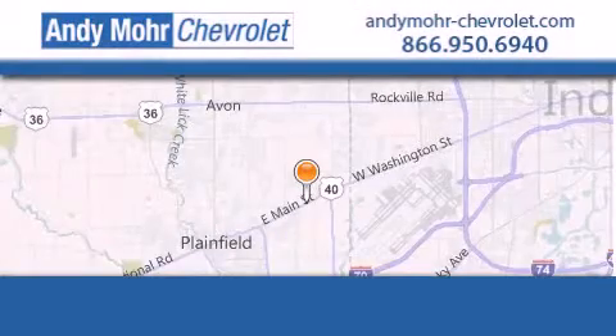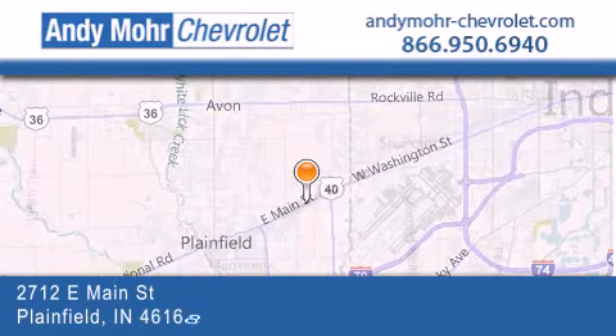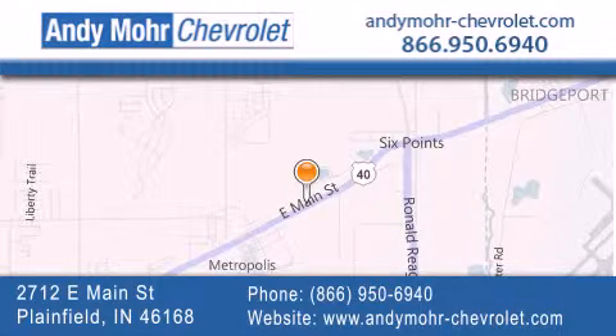Andy Moore Chevrolet is the place to find new Chevrolet cars as well as pre-owned cars in Indianapolis. You can visit our new and pre-owned inventory online, get new car pricing, and receive free no obligation price quotes. Visit Andy Moore Chevrolet today at 2712 East Main Street in Plainfield, or see us online at andymoore-chevrolet.com.